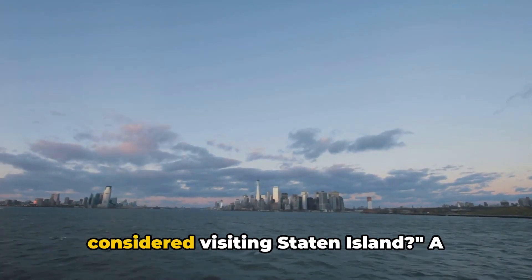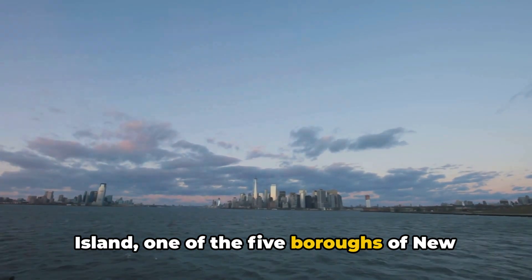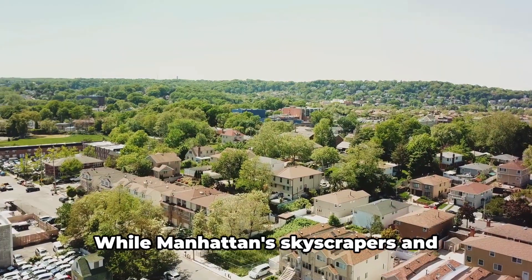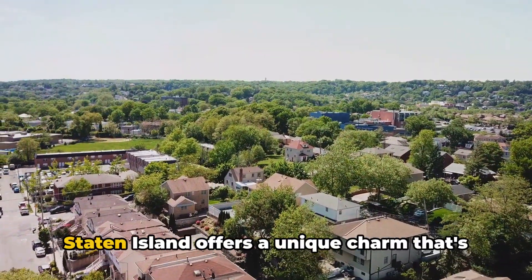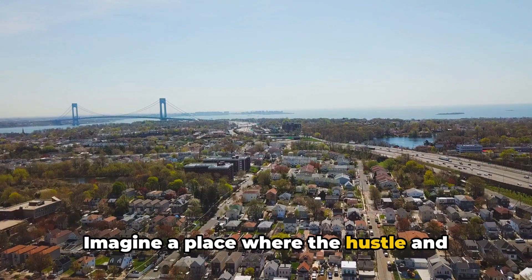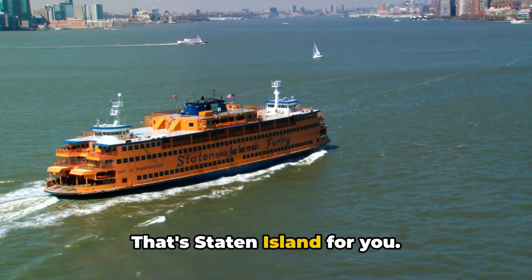Planning a trip to New York? Ever considered visiting Staten Island? A surprising question, perhaps. Yet Staten Island, one of the five boroughs of New York City, is a gem often overlooked by tourists. While Manhattan's skyscrapers and Broadway shows or Brooklyn's hipster neighborhoods may steal the spotlight, Staten Island offers a unique charm that's equally captivating. Imagine a place where the hustle and bustle of the city blends seamlessly with the tranquility of suburban life. That's Staten Island for you.